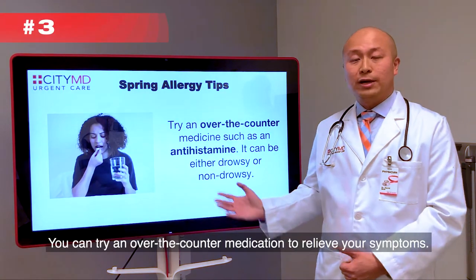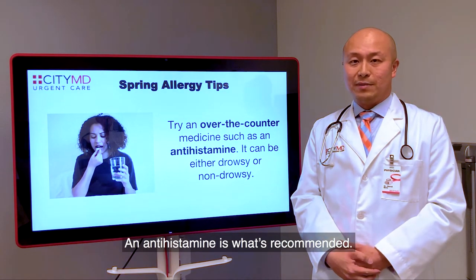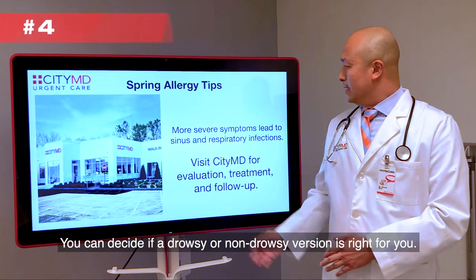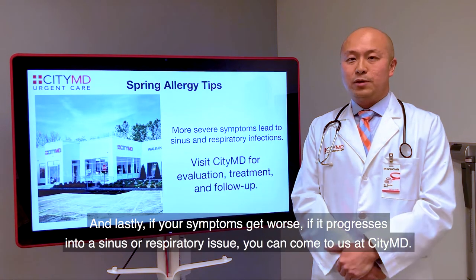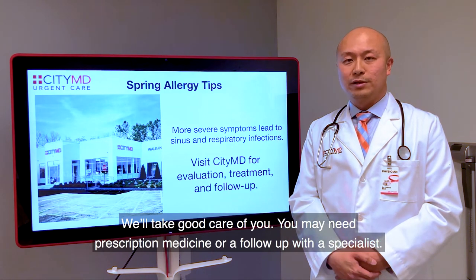Tip number three: you can try an over-the-counter medication to relieve your symptoms — an antihistamine is what's recommended. You can decide if a drowsy or non-drowsy version is right for you. And lastly, if your symptoms get worse or this progresses into a sinus or respiratory issue, you can come to us at CityMD and we'll take good care of you. You may need prescription medicine or a follow-up with a specialist.